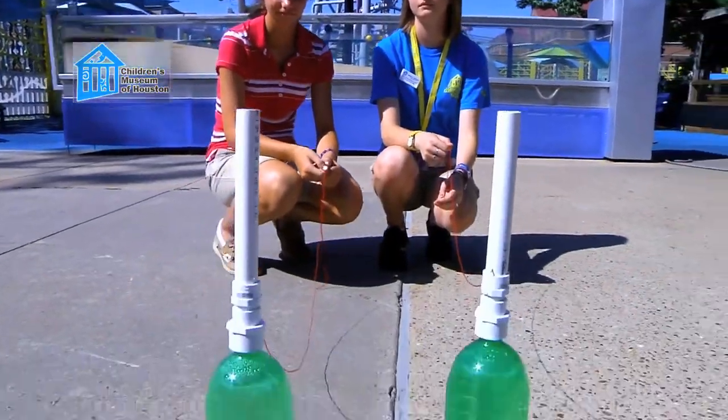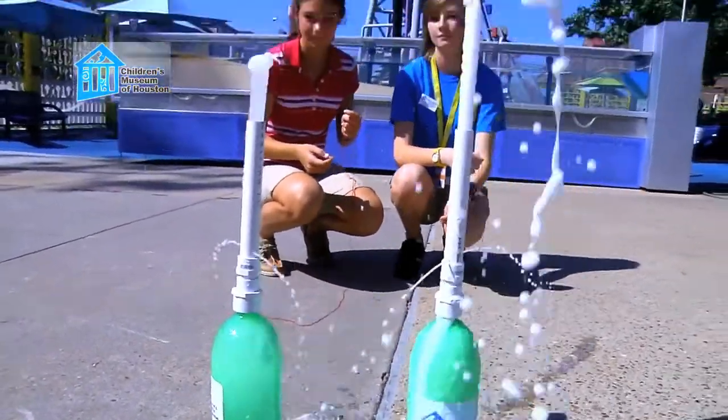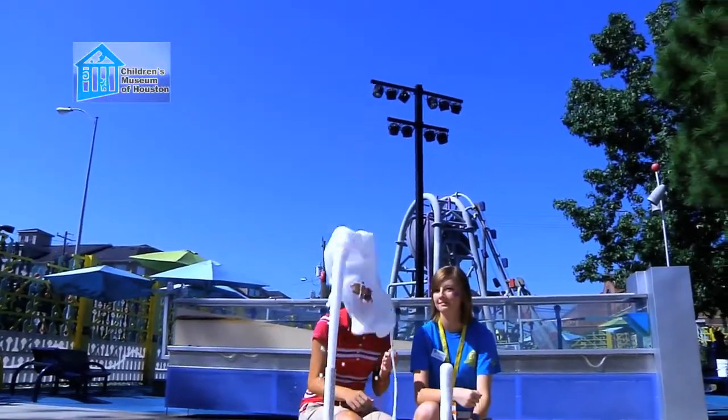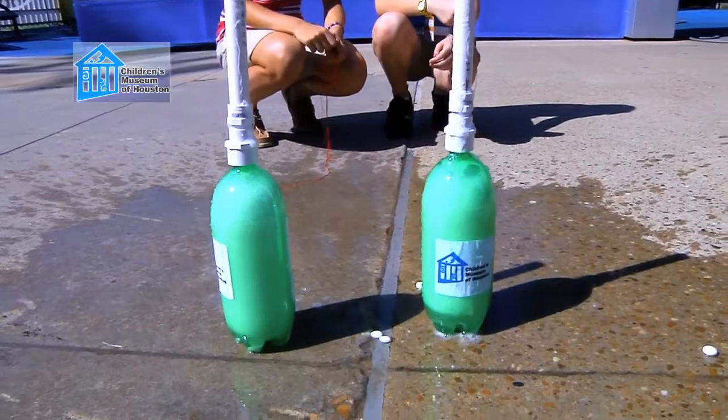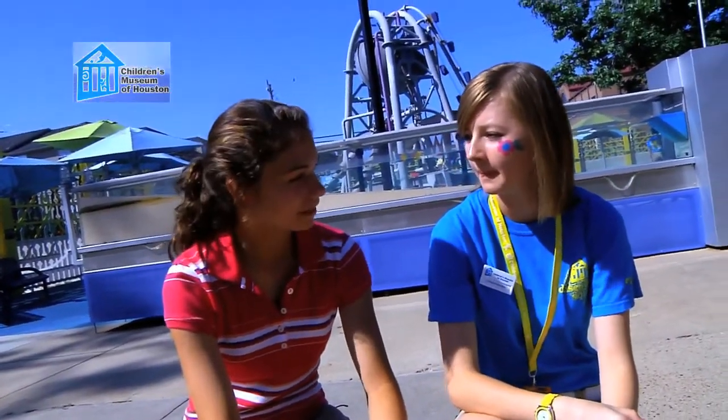So when you drop a whole stack of Mentos into a freshly opened bottle of soda, you get a massive amount of nucleation occurring all at once. All that carbon dioxide coming out pushes out a lot of soda at the same time, creating the geyser effect.